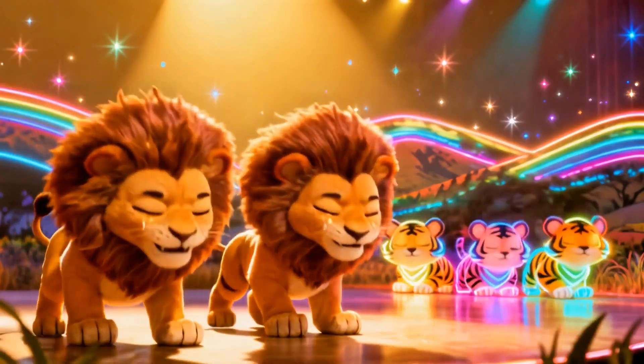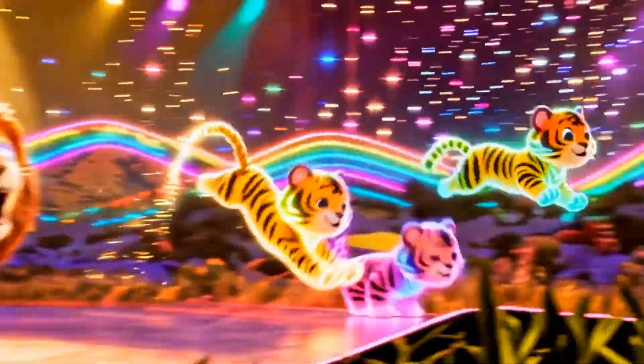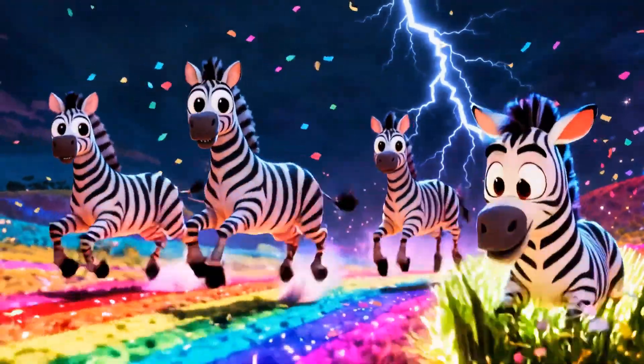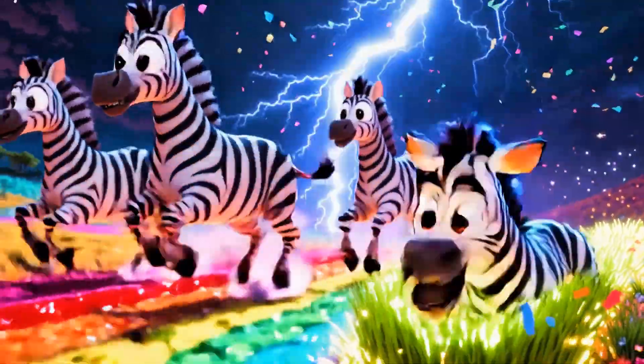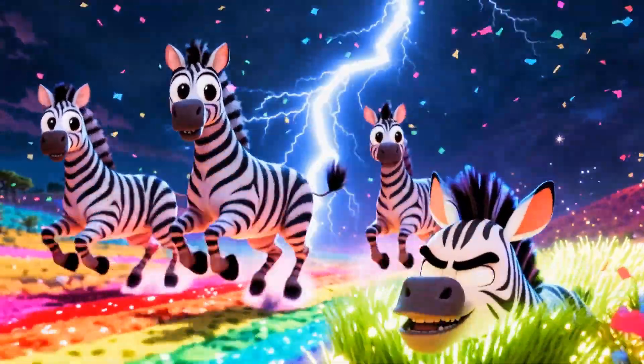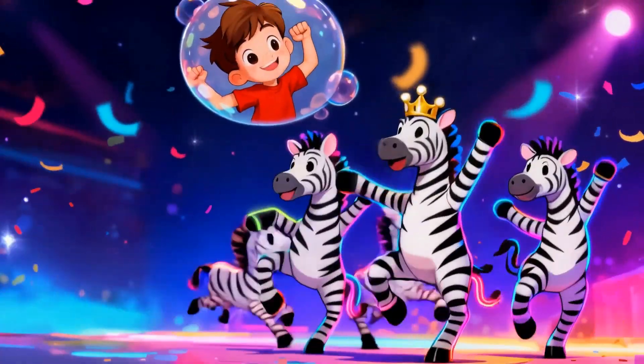Challenge seven: two lions plus three tigers — big cat crew! Five roarsome friends. Challenge eight, ultimate: four zebras plus one makes five, then subtract two zebras. Three left. You beat the boss!